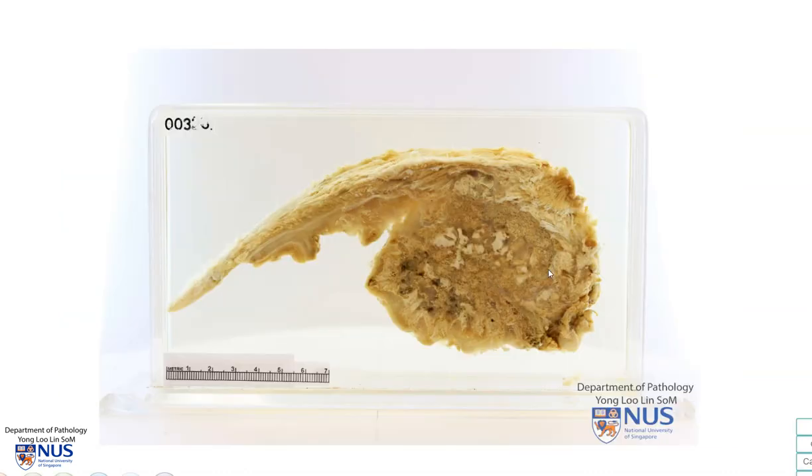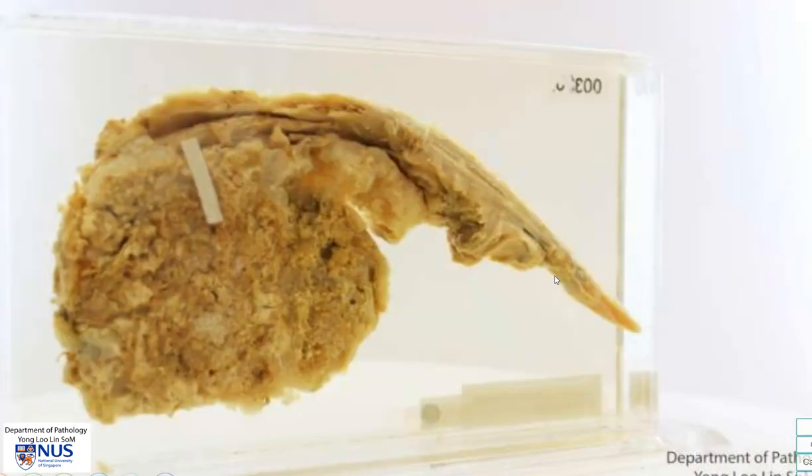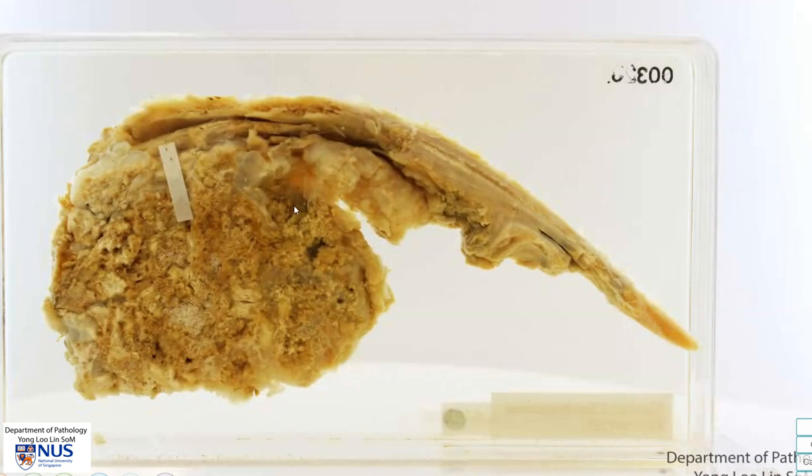In summary, this is an example of a chondrosarcoma, which is a malignant tumor of the bone that produces cartilage. It is a common primary malignancy of the bone. Grossly, we often see a large tumor mass with grayish translucent cartilaginous areas with calcifications and sometimes with cystic areas. Thank you.